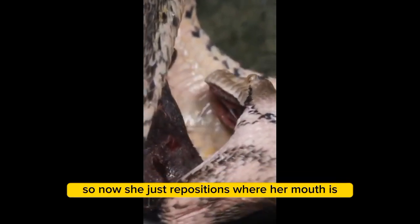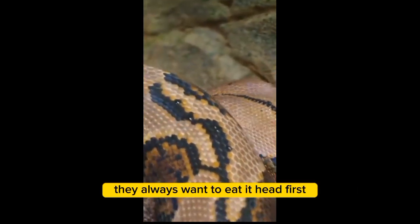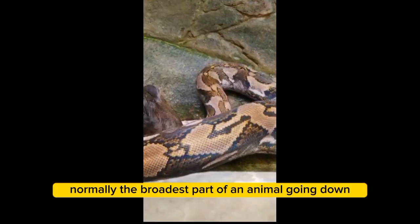So now she just repositions where her mouth is to get exactly around the snout, and that's where she's going to start to consume it. They always want to eat head first, because the shoulders are normally the broadest part of an animal going down.